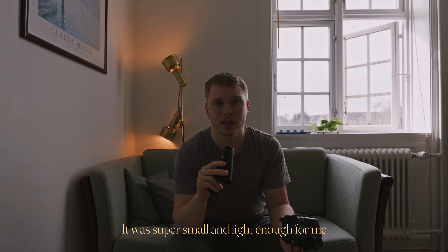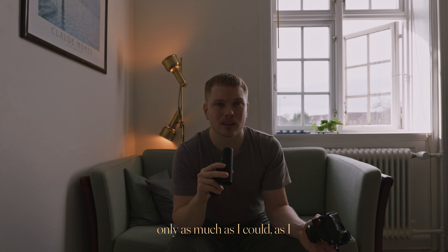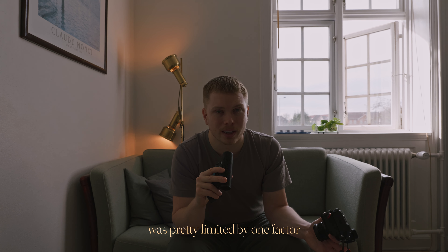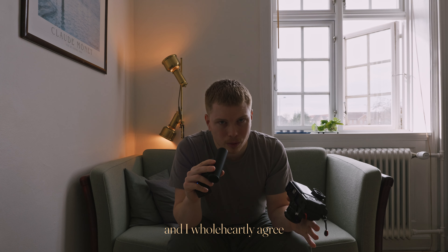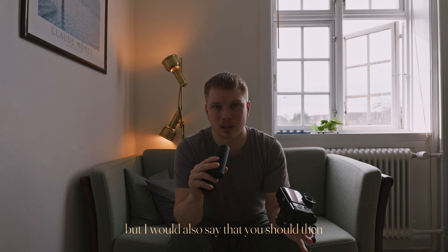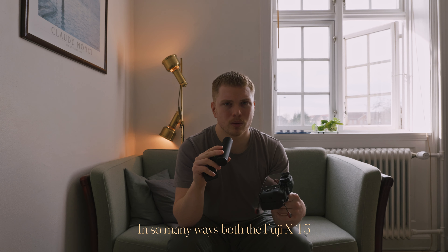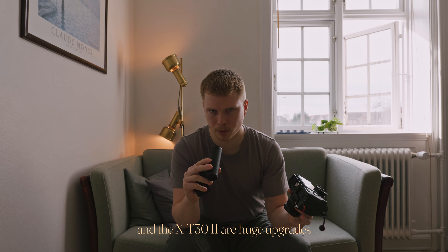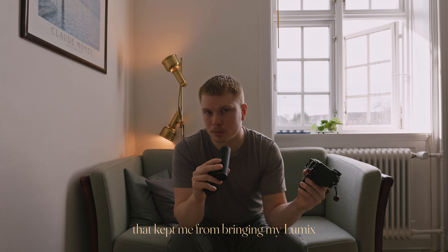It was super small and light enough for me to want to bring it with me everywhere. But still, I didn't — only as much as I could, as I, while still living in Denmark, was pretty limited by one factor. They say that the best camera is the one you have with you, and I wholeheartedly agree. But I would also say that you should buy the best camera that you would actually bring with you. In so many ways, both the Fuji X-T5 and the X-T30 Mark II are huge upgrades to the Lumix GX85, but only the X-T5 has the one thing that kept me from bringing my Lumix pretty much everywhere.